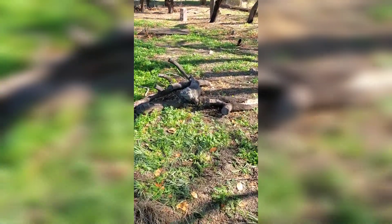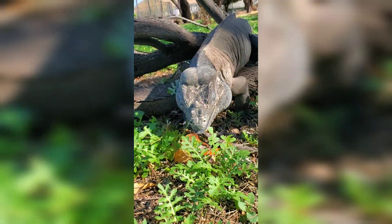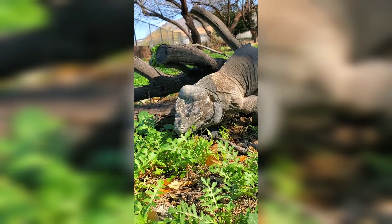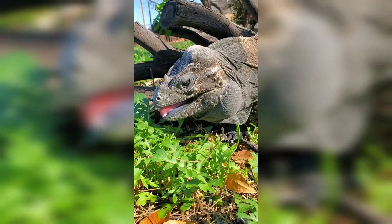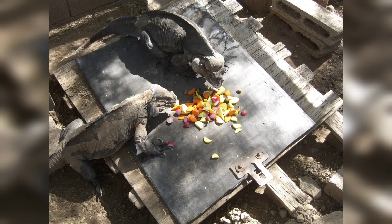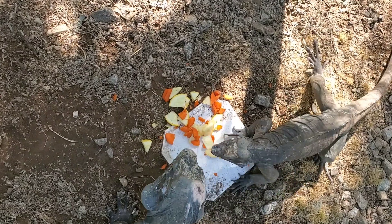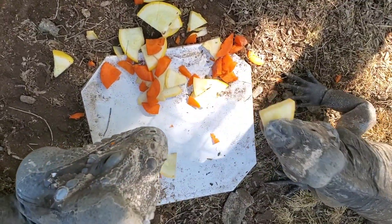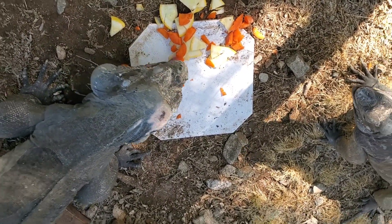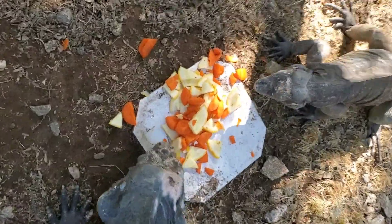As far as diet, rhinoceros iguanas will eat just about anything. Here I've taken one out of the cage and just let it graze on the weeds growing in the yard. The leafy green diet is great. I'll supplement it with things such as zucchini, cut carrots, and maybe a little bit of Mazuri tortoise chow mixed in. The male and female will eat together, but at times, if there's too much aggression, you may need to have separate food plates for the male and female to ensure both get adequate food.